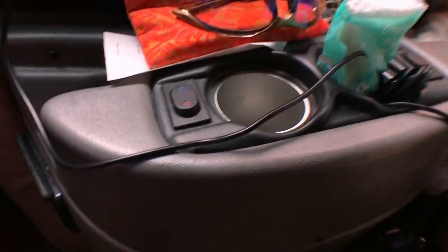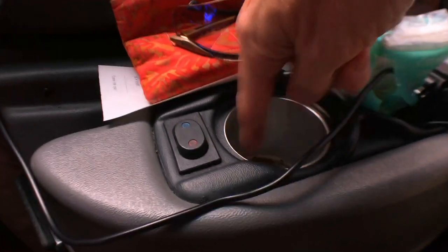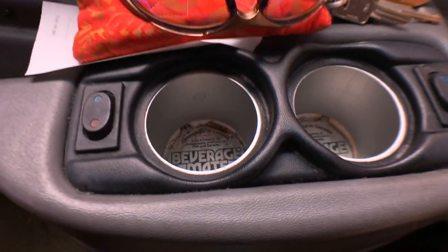This dashboard also features an aftermarket beverage mate — cup holders. The idea is you'd use a switch to indicate hot or cold and it would heat or cool the chamber. Unfortunately, these openings are too small to hold our water bottles and coffee mugs.